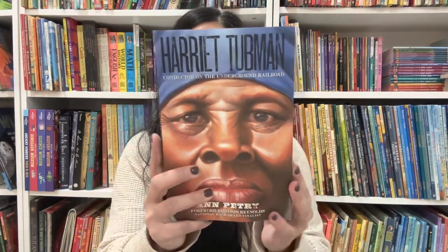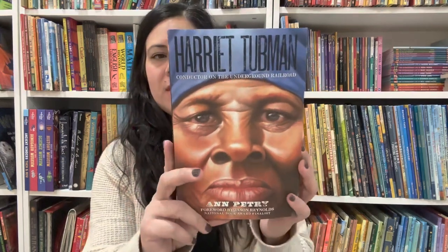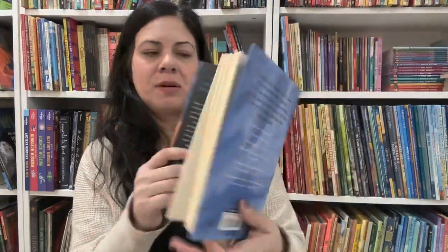Moving on to middle grade books. Here's one — Harriet Tubman: Conductor on the Underground Railroad by Ann Petry. If you saw my other video, you'll know that I love Kadir Nelson's work, and of course he did the cover art on this book. This is definitely a middle grade and up book.